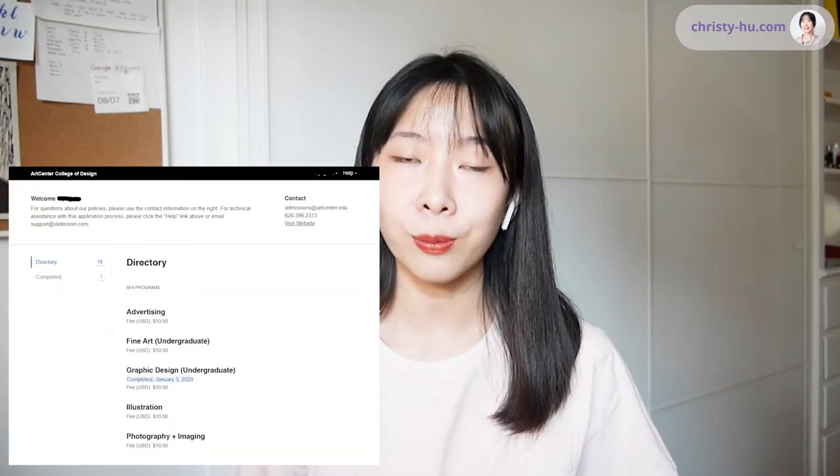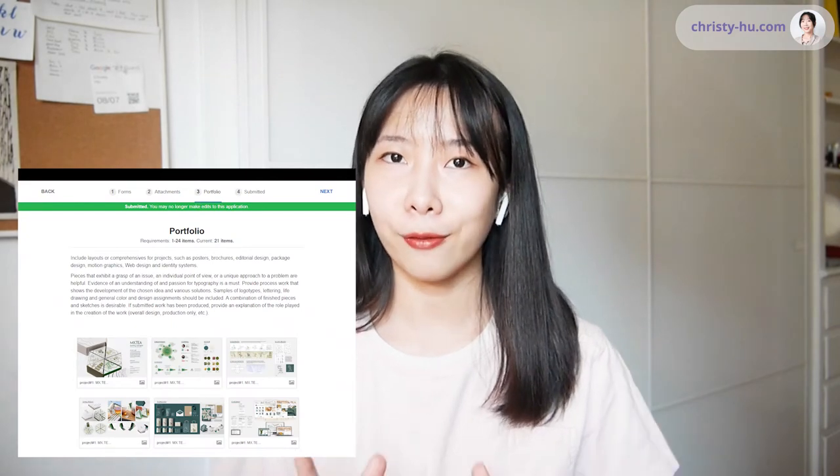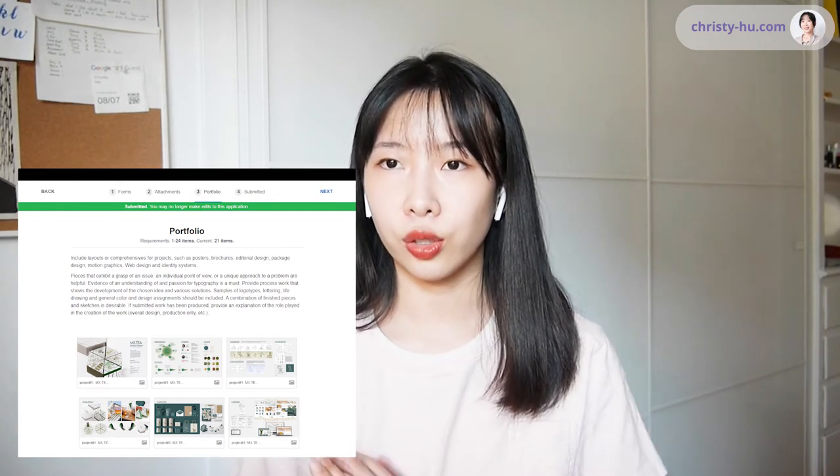After you understand what they are looking for, you can start building your portfolio. A site you want to know is called SlideRoom — that's the website where you upload your portfolio to the school. For Art Center, you are only allowed to upload as many as 24 items. In my portfolio, there are five projects and I use about three to six images to showcase each project, totaling 21 images. Now let me introduce my projects one by one.